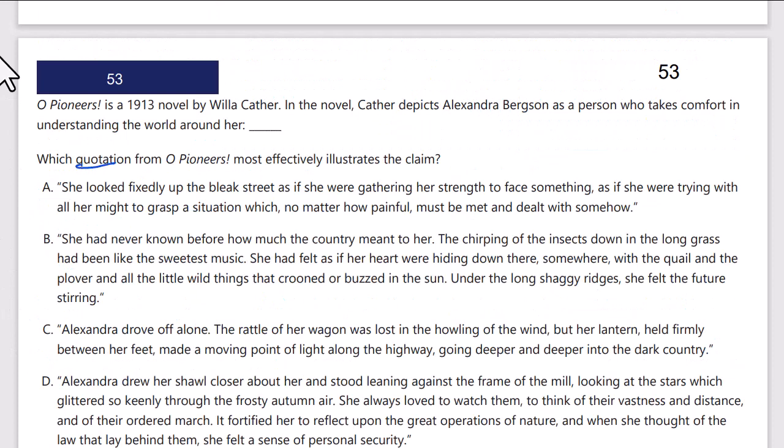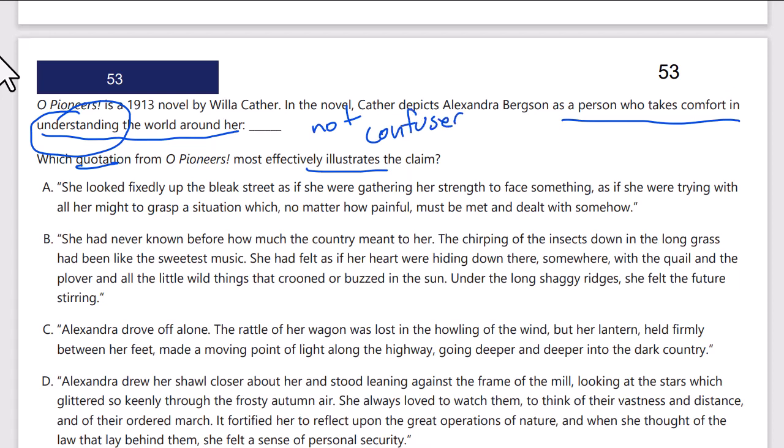This is a strengthening argument, command of evidence — we want a quote that illustrates or supports the claim. Pioneers is a 1913 novel by Willa Cather. In the novel, Cather depicts Alexandra Bergson as a person who takes comfort in understanding the world around her. So our quote has to show she understands the world around her — she's not confused, not mystified, but confidently knowing the world around her.